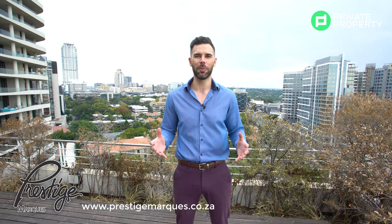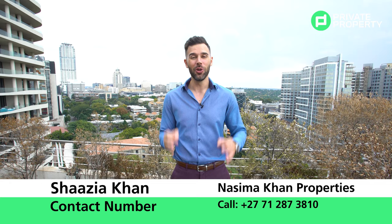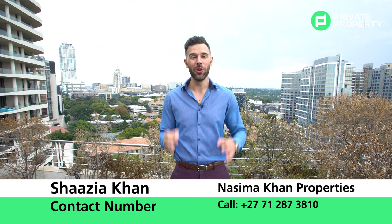Ladies and gentlemen, if you like the car, contact the team at Prestige Marks who so gratefully supplied it to us. If you like the house, contact the team at Nasima Khan Properties — they can arrange a viewing at any time. And most importantly, don't forget to catch us again, same time, same place on another episode of the Private Property Home Shopper Show. From myself Chad and the team at Private Property — we love you and goodbye!